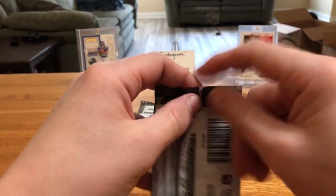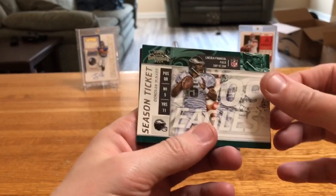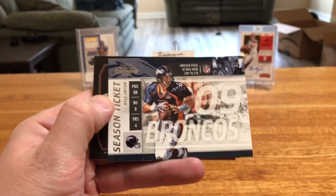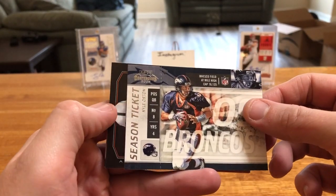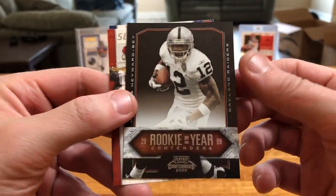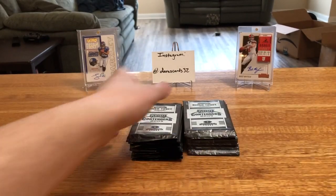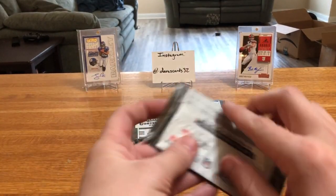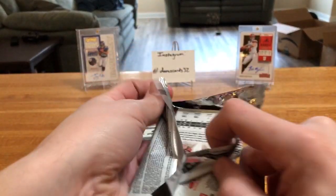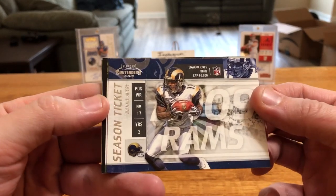Cedric Benson had some health issues and I think some off-field issues too. McNabb, Kyle Orton Rookie of the Year Contenders, Darius Hayward-Bey — he's carved out a nice little niche of a career, especially since coming over to the Steelers. He's been a solid number three or four wide receiver, good special teamer — will catch ten to fifteen balls a year as a deep threat, maybe a little more in recent seasons.